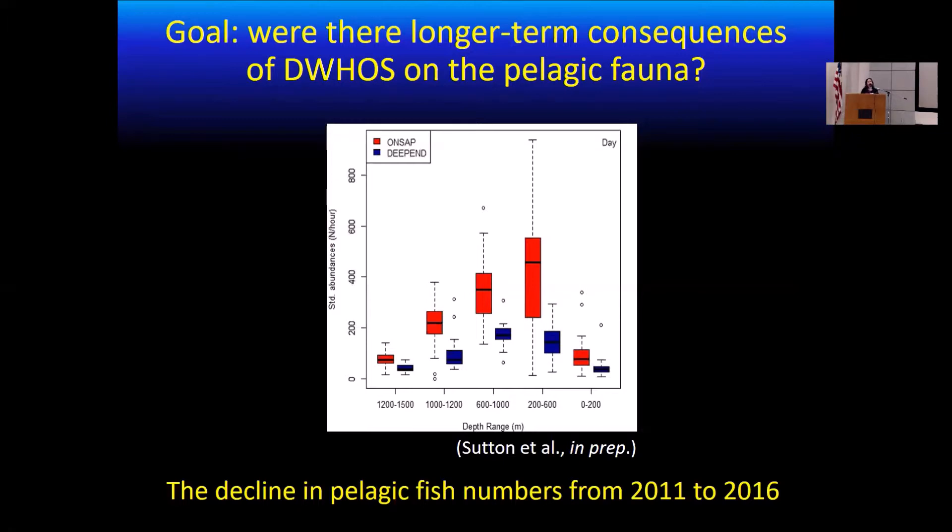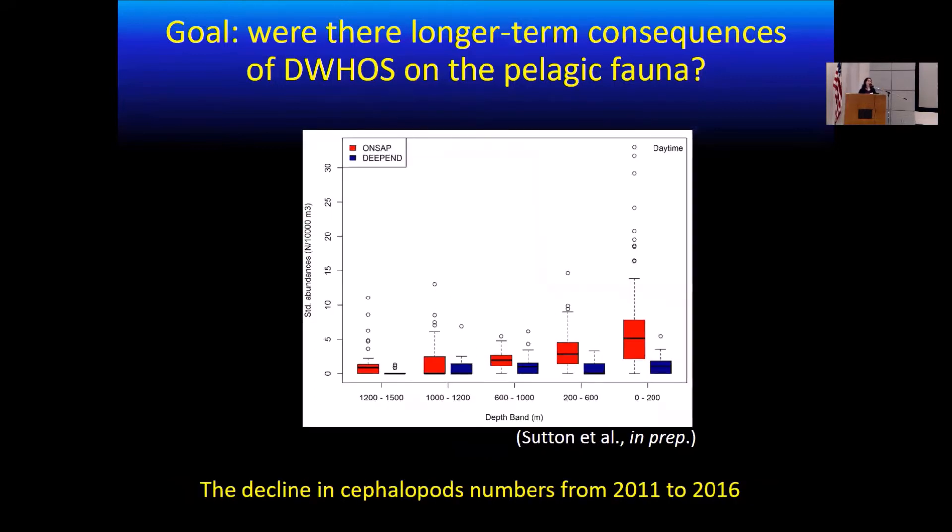These analyses have been conducted for all the different taxa. Here I'm showing the cephalopod data — again, red is data collected in 2011 and blue is data collected in 2015 and 2016. Cephalopods have shown about a 50 percent decline from 2011 to 2016. Now that we have all this biodiversity information, distribution, trophic ecology, and behavior from these species, and can see this trend, we wanted to understand what could actually be causing this strong decline.